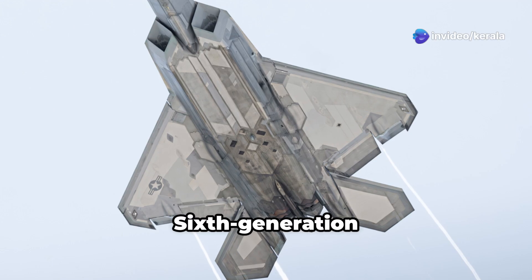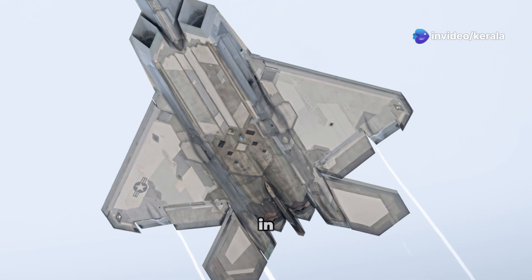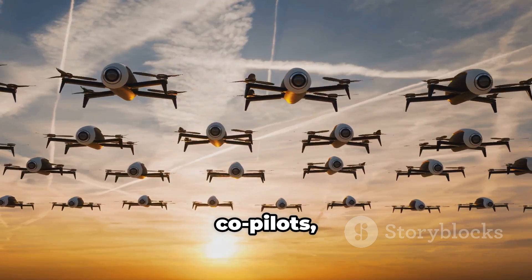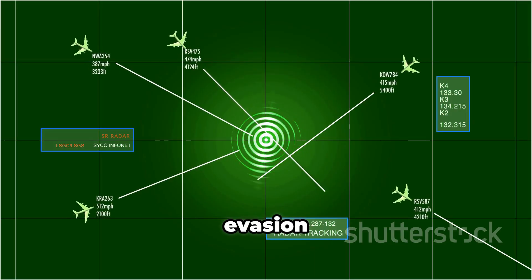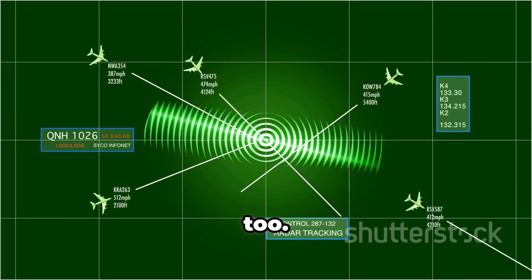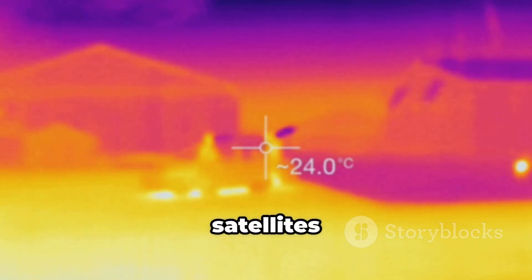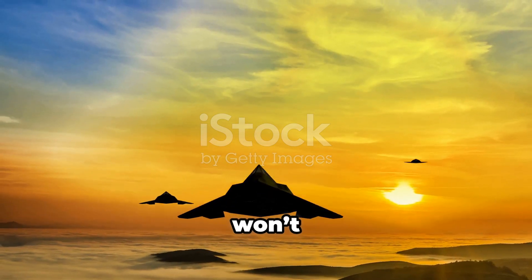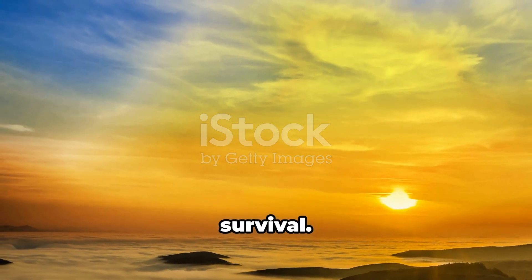What's next? Sixth generation stealth aircraft are already in the works — faster, smarter, and even harder to track. AI co-pilots, drone swarms, quantum radar evasion: we're talking full-spectrum ghost mode. But the flip side? Counter-stealth is growing too. Passive radar, thermal imaging, and satellites are catching up. In the skies of the future, being invisible won't just be an advantage — it'll be survival.